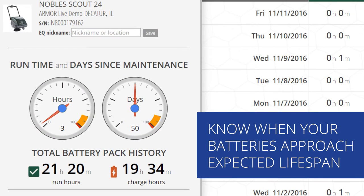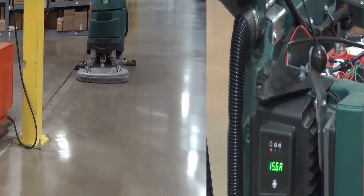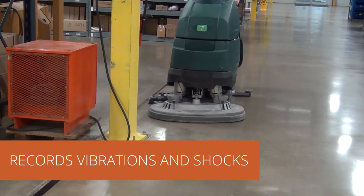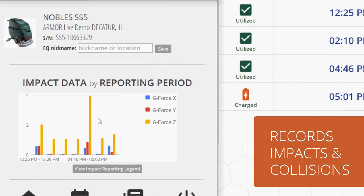Armor combines runtime and charge cycles to give useful information when batteries are approaching their expected lifespan. Armor's onboard accelerometer records vibrations and shocks to communicate when equipment experiences a potentially damaging impact or collision.